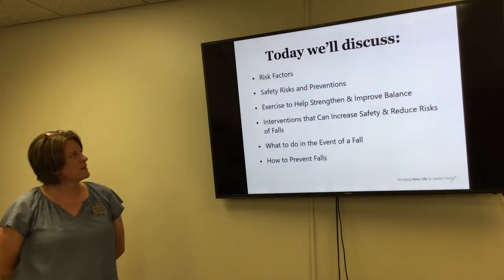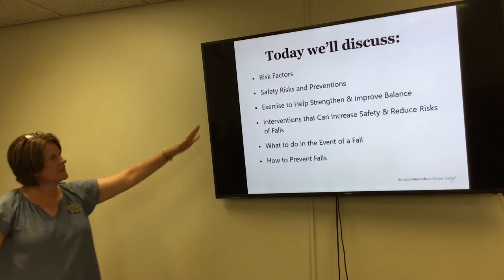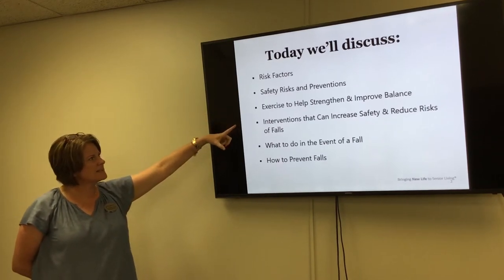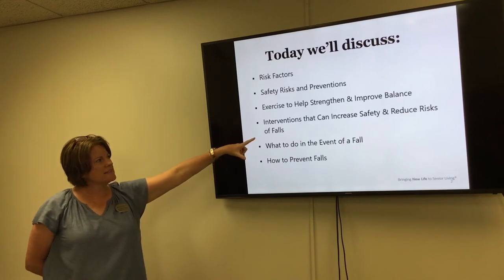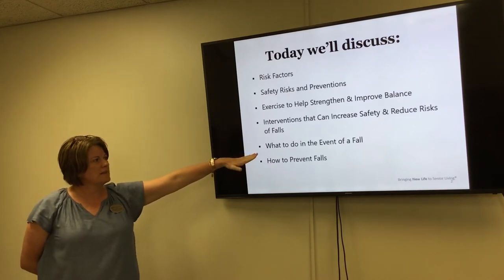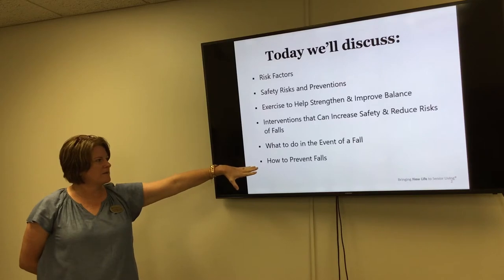Today we'll talk about risk factors, safety risk and prevention, exercises to help strengthen and improve balance, interventions that can increase safety and reduce your risk of fall, what to do in the event that you do fall, and how to prevent them.